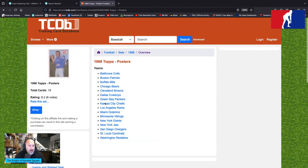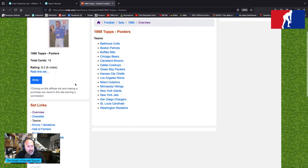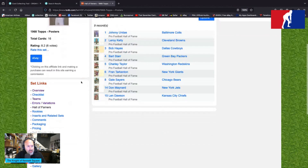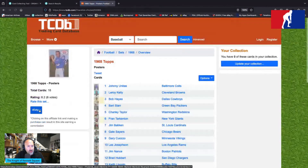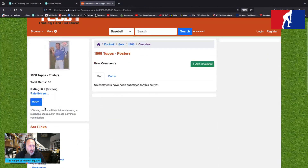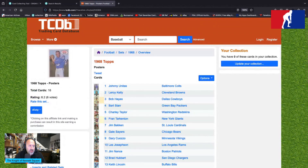Of course there are 16 of these. The teams depicted are the Colts, Patriots, Bills, Bears, Browns, Cowboys, Packers, Chiefs, Rams, Dolphins, Vikings, Giants, Jets, Chargers, Cardinals, and Redskins — so AFL and NFL playing together nicely. Hall of Famers include Leroy Kelly, Bob Hayes, Starr, Charlie Taylor, Tarkenton, Sayers, Maynard, and Dawson. No rookies from what I can tell, just the big stars.